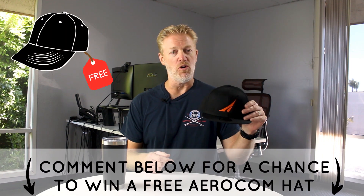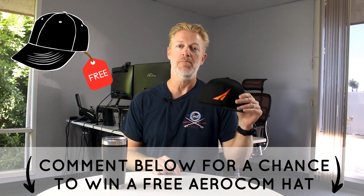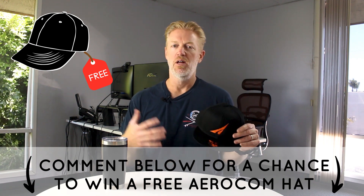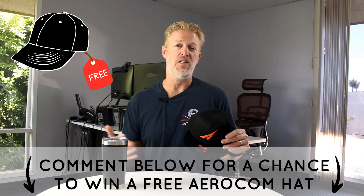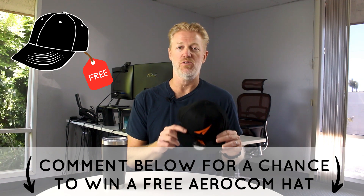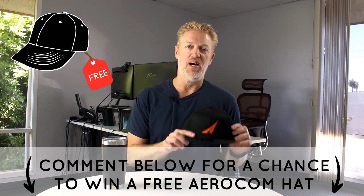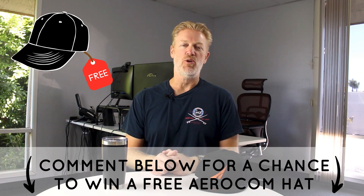Don't forget about our promo — get yourself one of these Aerocom New Era hats for free. I'm going to send it to the person whose comment I like the most, so leave a good comment below. Ask a question about the video, ask for my help, tell me what you liked or didn't like, or suggest topics you'd like to see me cover. Within a month after posting, I'll pick someone to send a free hat to. Thanks for watching — I'll catch you on the next one.